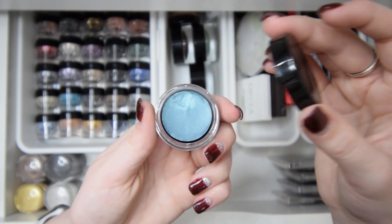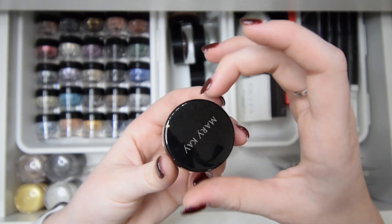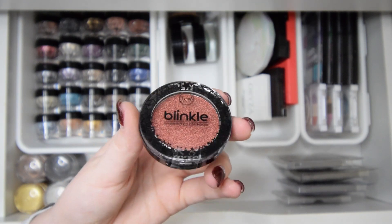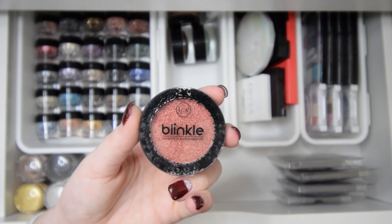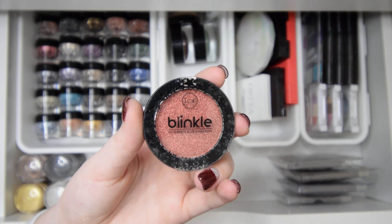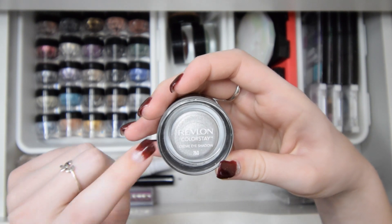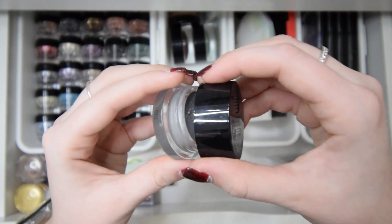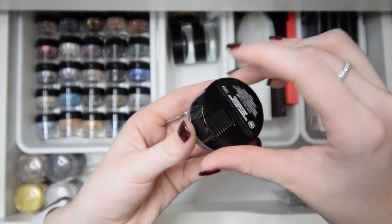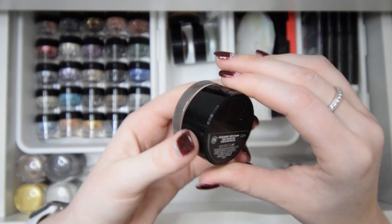This is a Mary Kay cream eye color in a blue shimmer. I used to be obsessed with cream eyeshadows — I haven't used them in a long time, but I think I'm going to keep it. This next item hasn't even been opened — it's a really pretty coppery shade, but I've never obviously used it, so I'll go ahead and declutter this. This right here is by Revlon — the Revlon Color Stage Cream Eyeshadow in 760, a silver shimmery cream eyeshadow that's really pretty and comes with its own little brush. I think I'll be keeping this one.